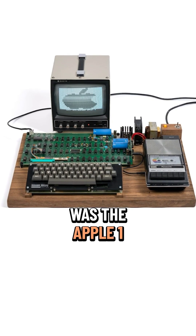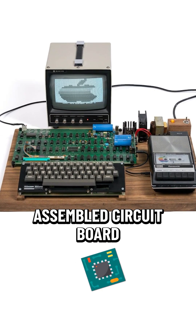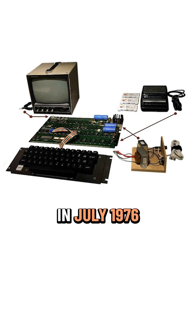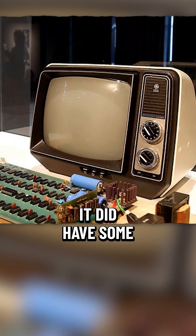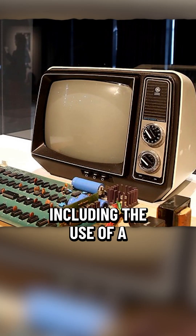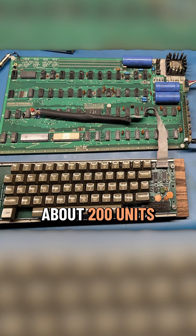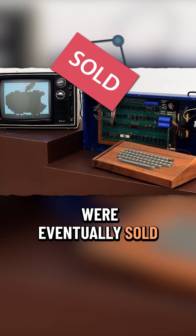Apple's first product was the Apple I, which was sold as an assembled circuit board and lacked basic features such as a keyboard, monitor, and case in July 1976. It did have some notable features, however, including the use of a TV display, whereas many machines had no display at all. About 200 units were eventually sold.